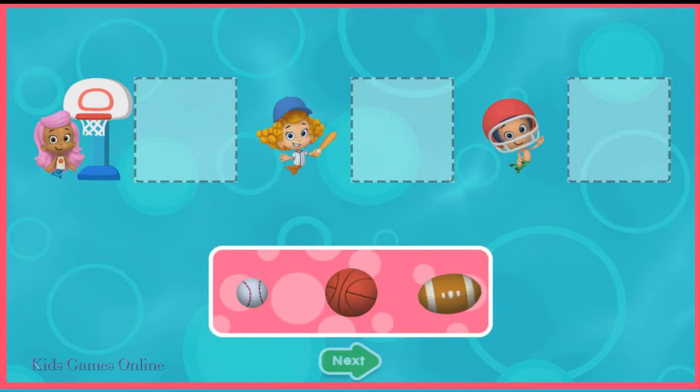Let's play ball. Drag each ball next to its matching activity.